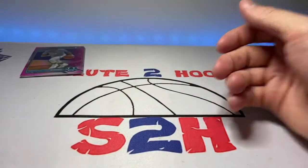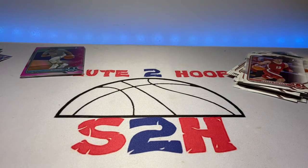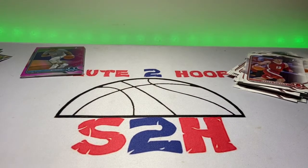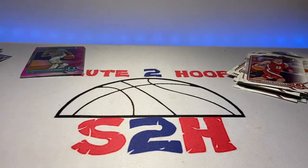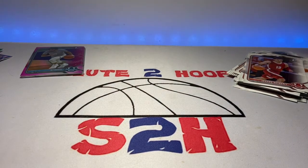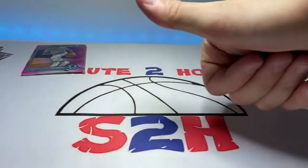Not a bad rip guys — just something short, sweet, and something new. Hopefully you guys enjoyed the video. The Bowman was like 20-21 bucks, so kind of right where blaster prices used to be. The Prism Draft Picks at 34 bucks are kind of insane to me. Looking forward to the National coming up — I don't think I'll be able to make it all the way to Atlantic City, but if you guys are going, hopefully you have a good time. I went last year in Chicago and it was an amazing time. Thank you guys for watching — see you on the next one.